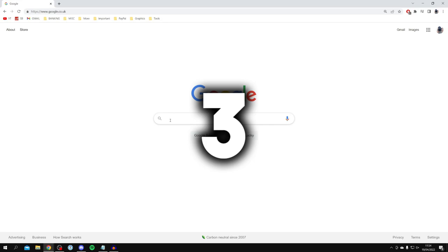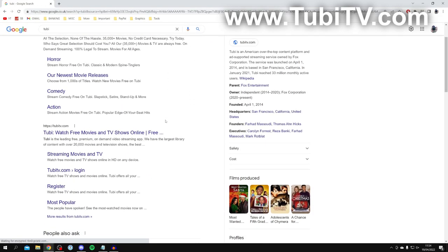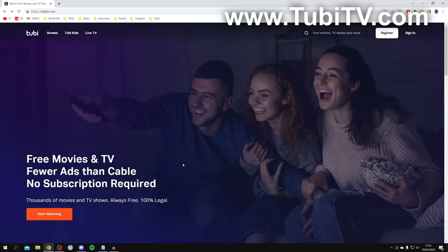Coming in at number three is a site called Tubi. Type in Tubi and press enter — make sure you come to tubitv.com. Here we are on Tubi. At the bottom you can click 'Start Watching', and at the top we've got Browse, Tubi Kids, and Live TV as well.